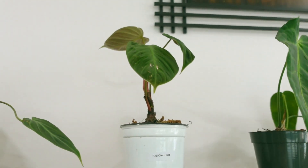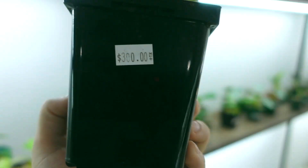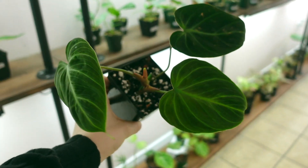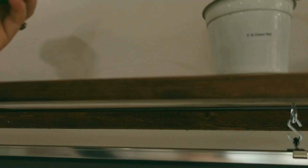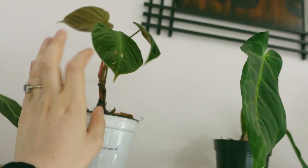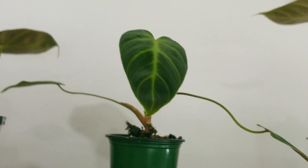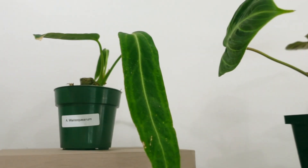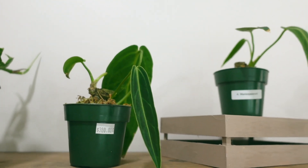There are also a few El Choco Reds here — three of them. This one is $300, and I believe they're all $300, so you get your pick of what you like. And then some Anthurium Borocqueanums — these all have new growth too, which is really nice. They are $380.